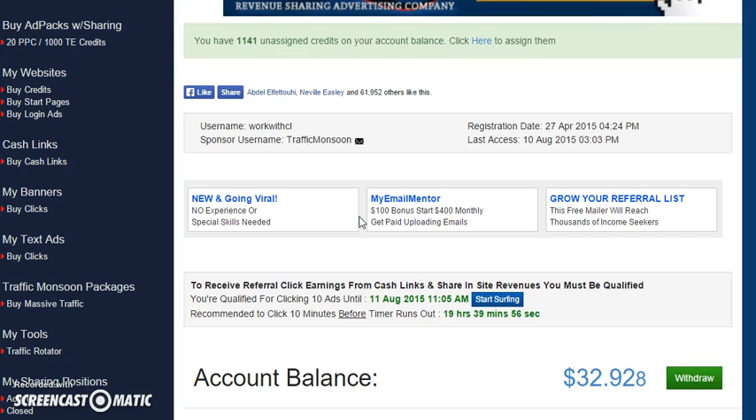Not to mention, with Traffic Monsoon you make money daily. So I'm going to go through the different advertising packages that they offer just to show you what can be done. We can start off with buying the start page.